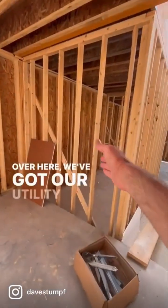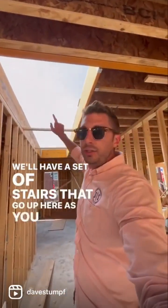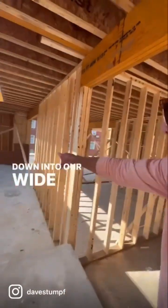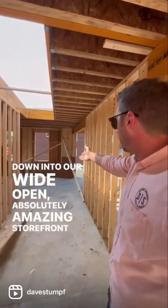Over here we've got our utility closet. We'll have a set of stairs that go up here, as you can see, into that nice big old opening. Down over this way we'll have another stair down into our wide open, absolutely amazing storefront display area.